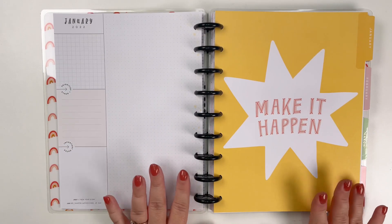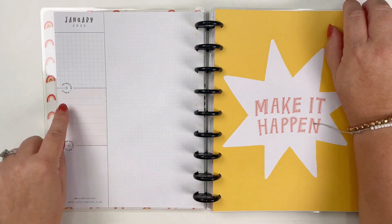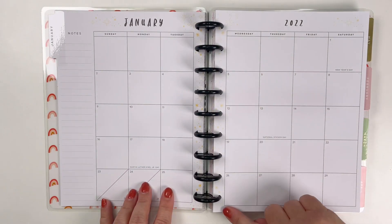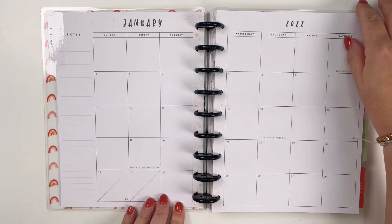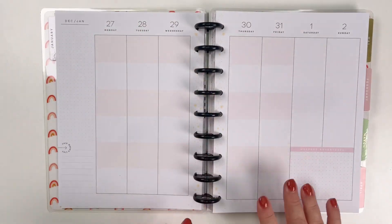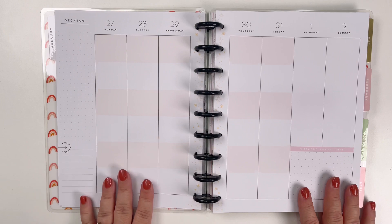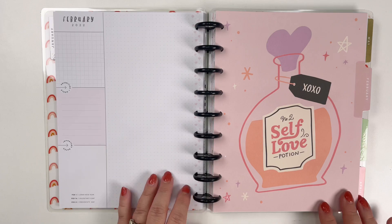Then we've got January — 'Make it happen' — and you'll notice there's a spot for your priorities, goals, and important dates. If you look, there are little sparkles in the gutter between the pages in the border, and that will be throughout the month. It's just a little touch of whimsy and it changes every month. This is the color block layout for January.